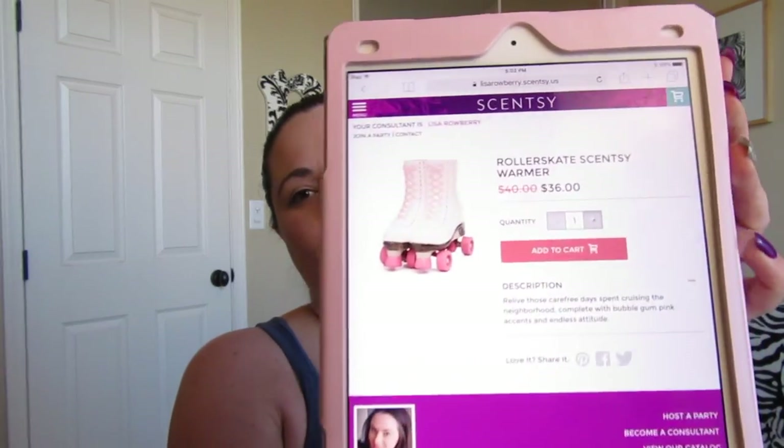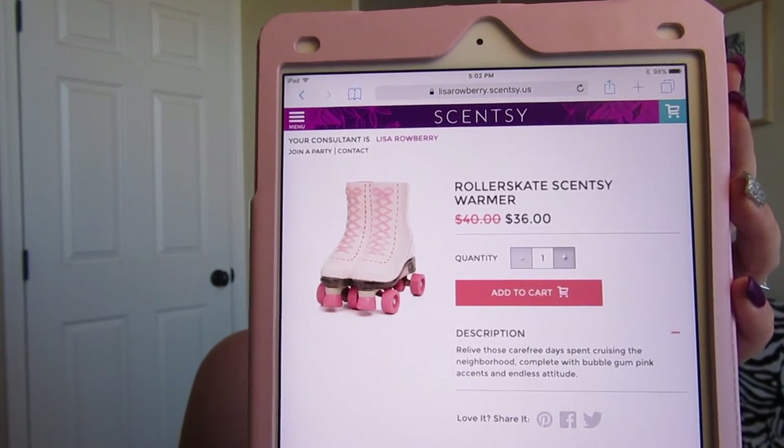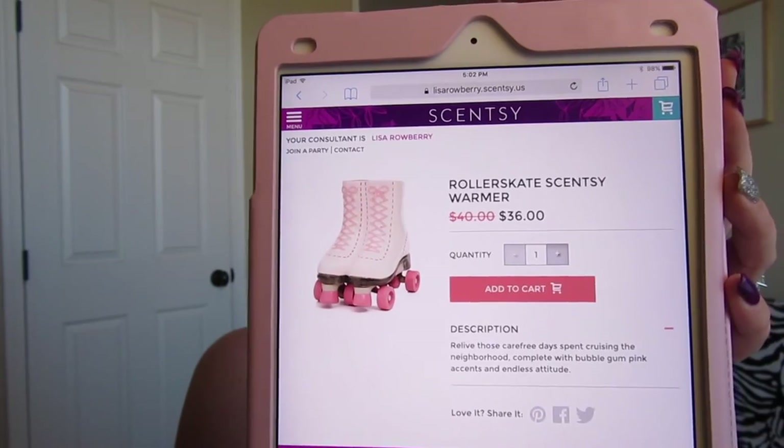Next is the Roller Skate warmer — super cute for a little girl's room. It's a pretty big piece and looks like little roller skates. This is on sale for $36 this month.